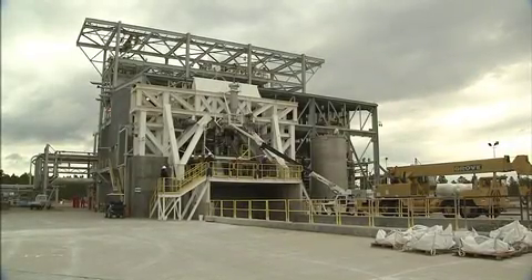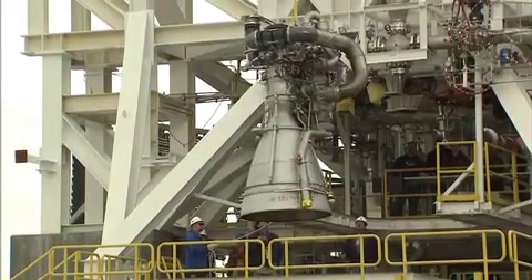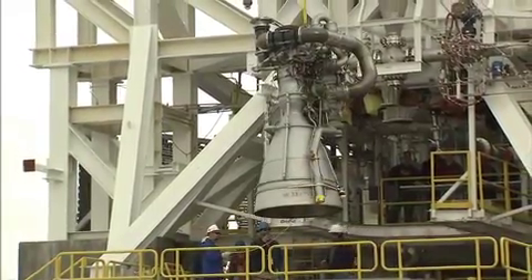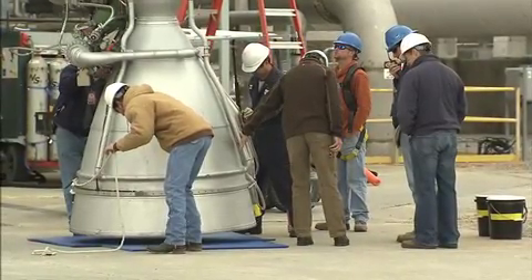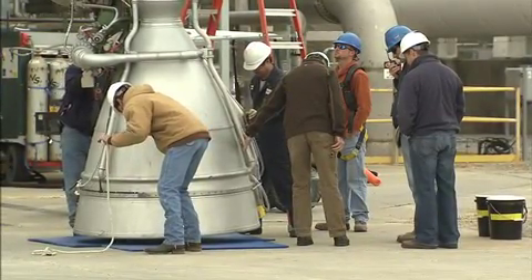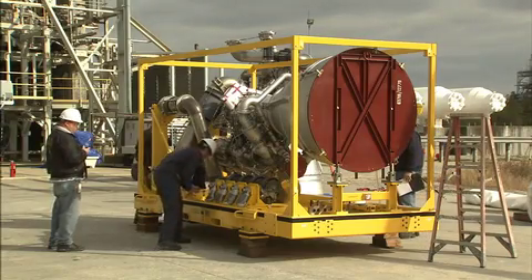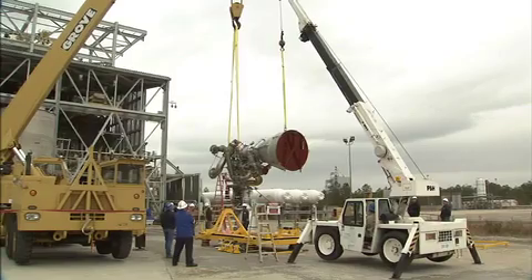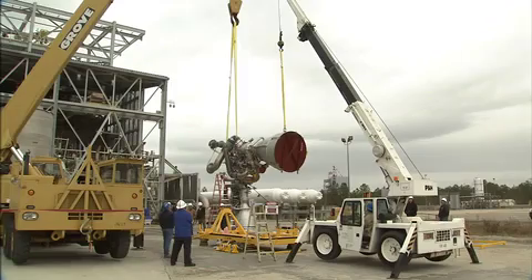The partnership between NASA, Orbital and Aerojet is off to an impressive start with two successful tests of an AJ-26 engine that will power the first stage of Orbital's Taurus II rocket. With this test series complete, the first flight engine is now installed on the test stand at NASA's Stennis Space Center to begin regularly planned acceptance testing.